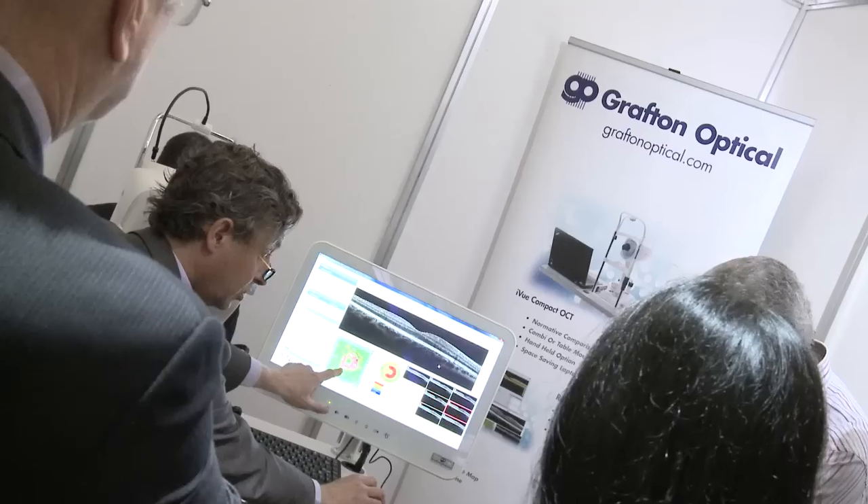We learned quite a lot from the imaging stations and all the different manufacturers, and how else we could assess the eyes.